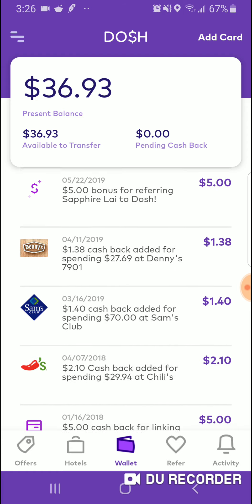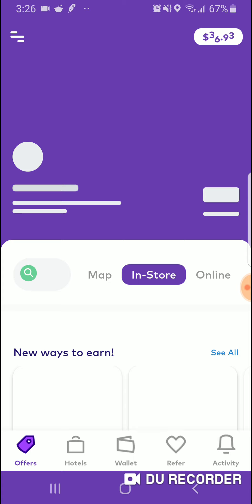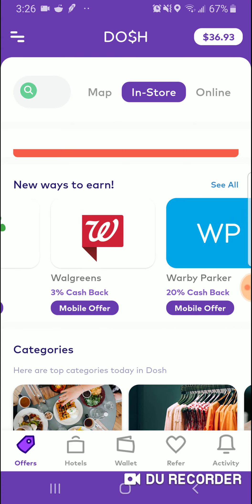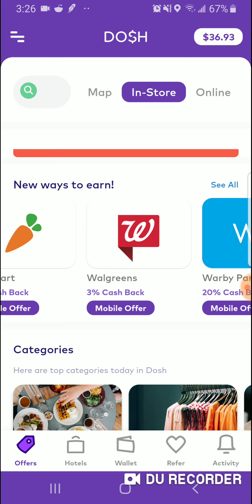I referred someone. Denny's, Chili's — there's a lot of places where you can go. This app has a lot of stores. It just added Instacart and Uber, and it has Walgreens as well. So if you're getting photos printed out, instead of taking them to Walmart, take them to Walgreens — use their app, upload your photos on the app, they'll have it done in an hour, and you get cash back with that as well.